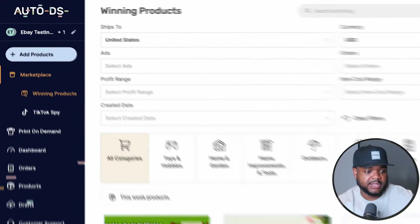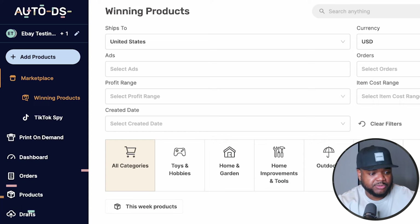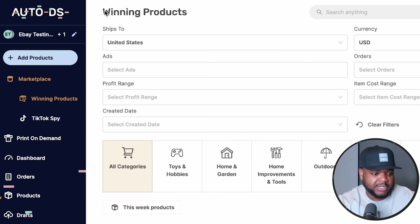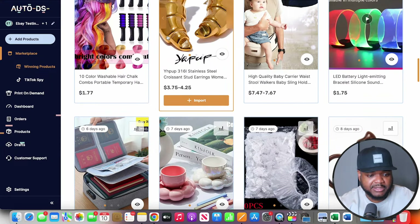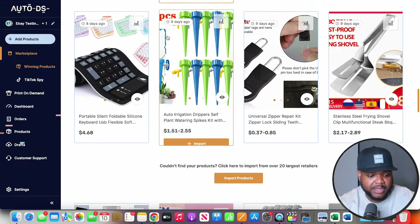There are so many different ways to do product research, but one tool I'd recommend if you are thinking about dropshipping is AutoDS. You're going to be able to sign up for a 30-day trial by clicking the link in my description. Once you've created your account, you're going to see a section called 'winning products,' and on that page you're going to be able to see all the different items that people are dropshipping right now.